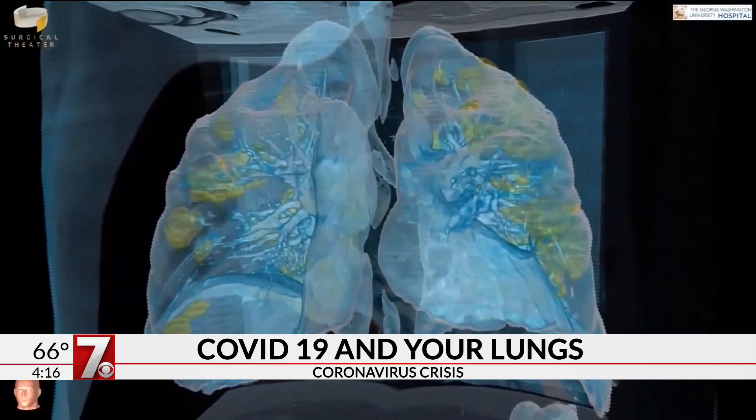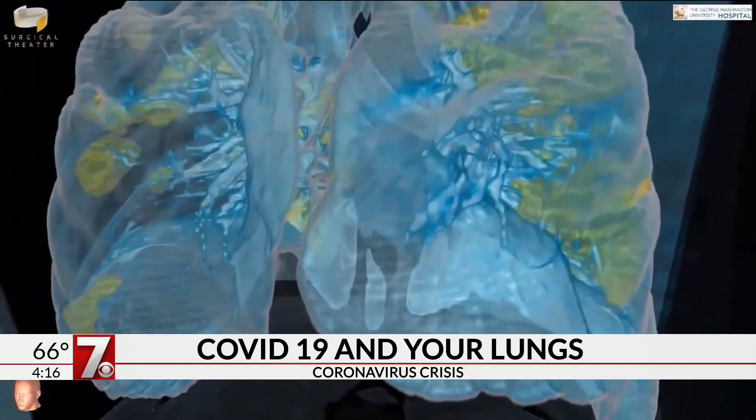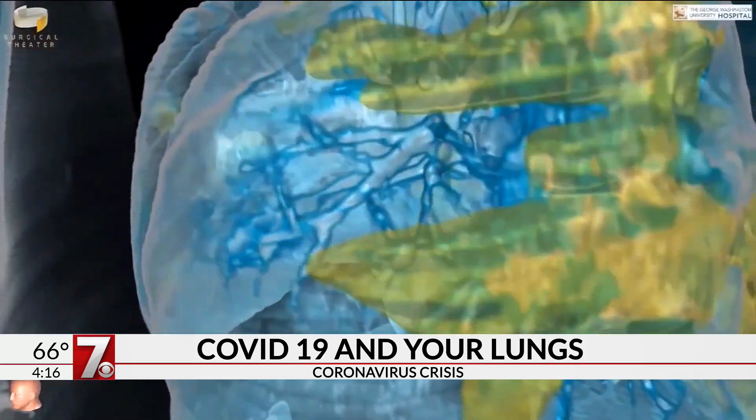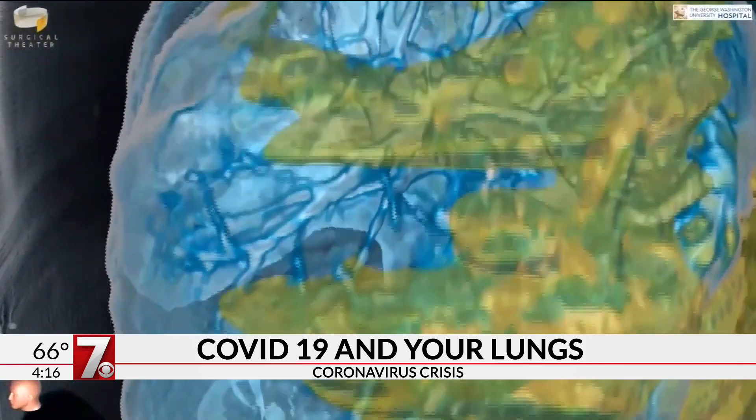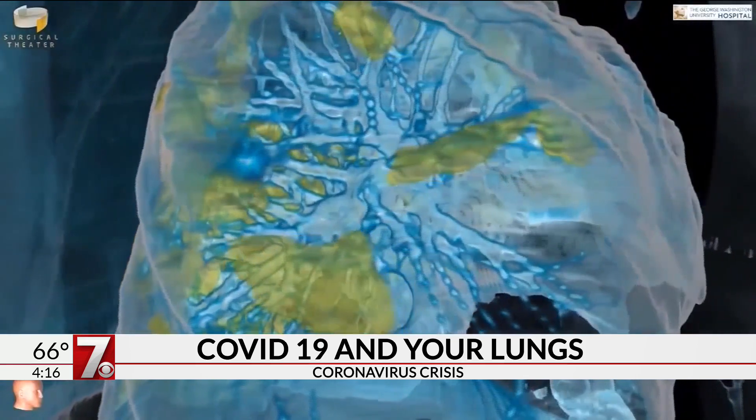But in this case, with the coronavirus, that lining or that sac becomes thickened. It becomes harder for oxygen to transport across that barrier, and it creates problems with breathing and oxygenation. In very severe cases, it may cause you to need a ventilator.